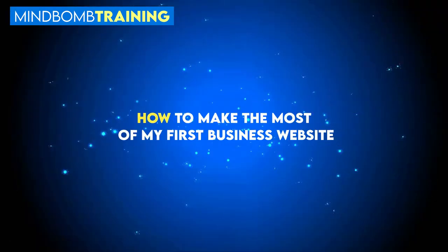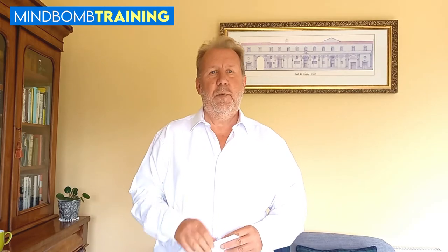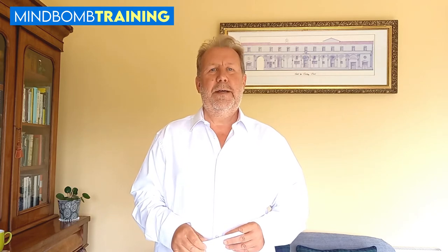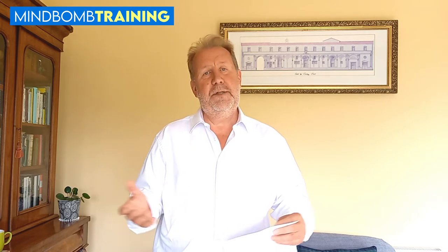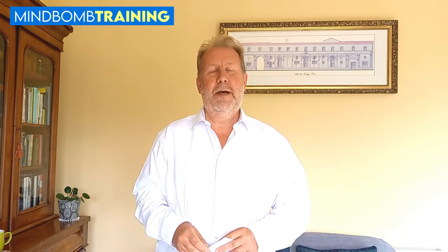Hi, my name is Steve. Welcome to another MindBomb training video. Today's subject is talking about websites and how to make the most of your new business website or first business website. If you're in the situation where you've been thinking about it for a while and you actually want to make that leap and just get started, get your own web presence felt, then yeah, this is a video for you. I hope I can add a bit of advice — hopefully a bit of unbiased advice.